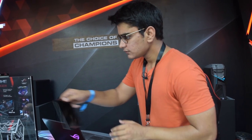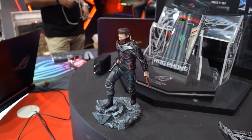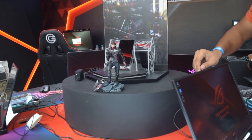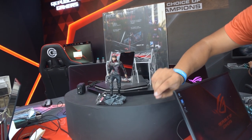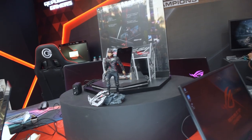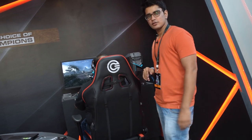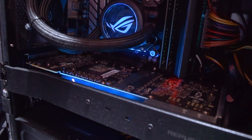Here we have the ASUS mascot, and then we have this shiny ASUS logo. We also have some gaming chairs here which are not ASUS ROG, but they match the color theme and go well with the PCs they have on display.